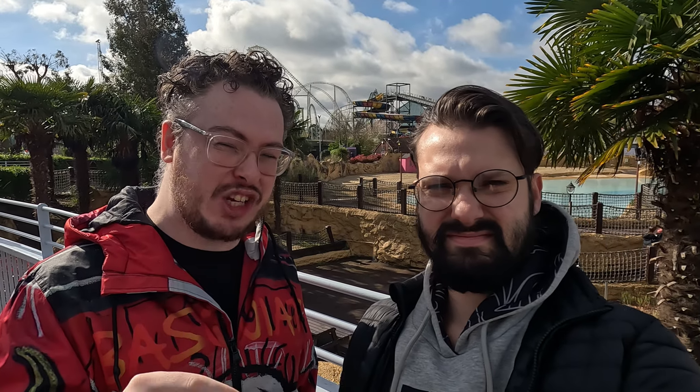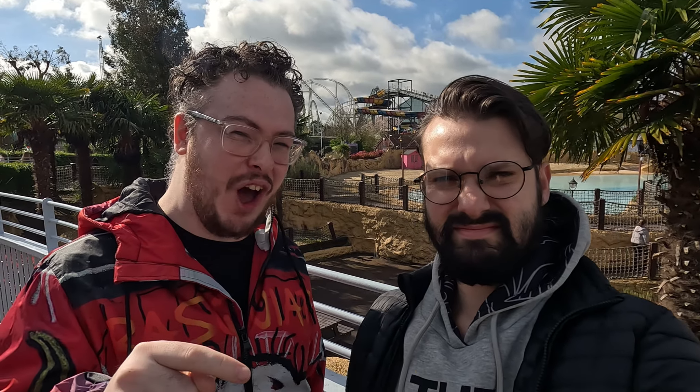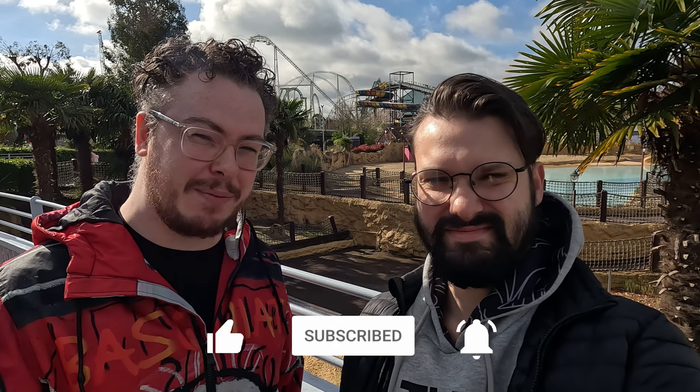Exactly one month before this theme park takes the title for the tallest, fastest, and most weightless coaster in the UK, we are here checking out Thorpe Park. Hello and welcome to another video, my name is Axel. I'm Sean. Come with us for a day on an island like no other.